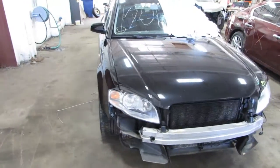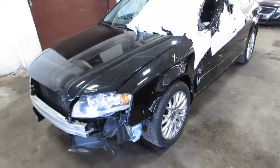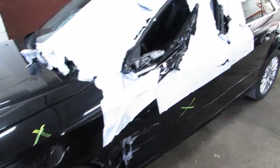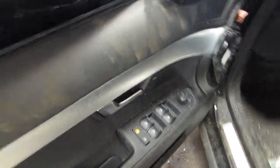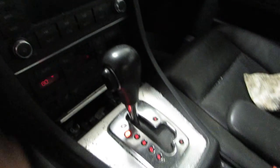Welcome to the Tom's Foreign Auto Parts video portion of our inventory. Here we have stack number 170-148. It's a 2008 Audi A4 with a 2.0 liter turbocharged four-cylinder engine. There's about 104,000 miles on the vehicle and an automatic transmission.